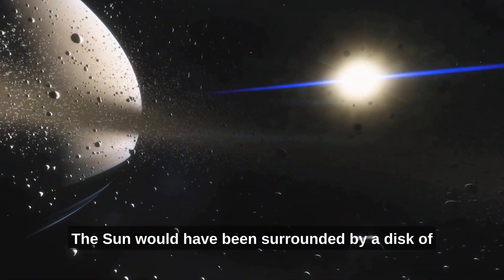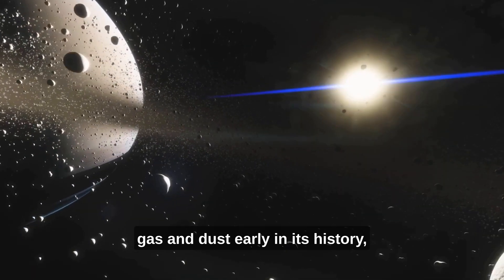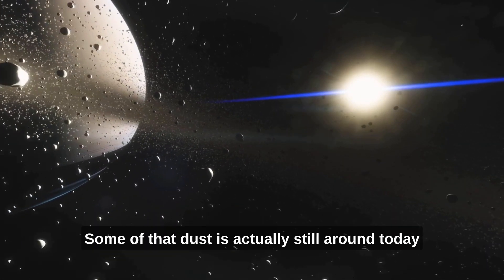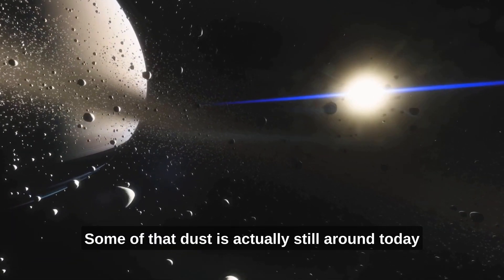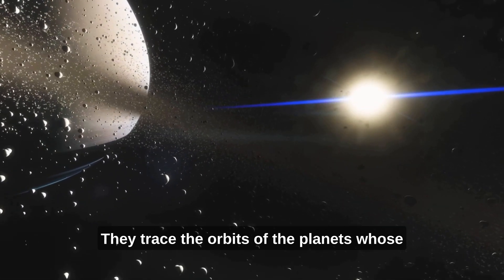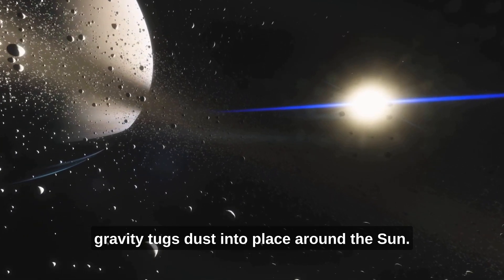The Sun would have been surrounded by a disk of gas and dust early in its history, when the solar system was first forming 4.6 billion years ago. Some of that dust is actually still around today, in several dust rings that circle the Sun. They trace the orbits of the planets, whose gravity tugs dust into place around the Sun.